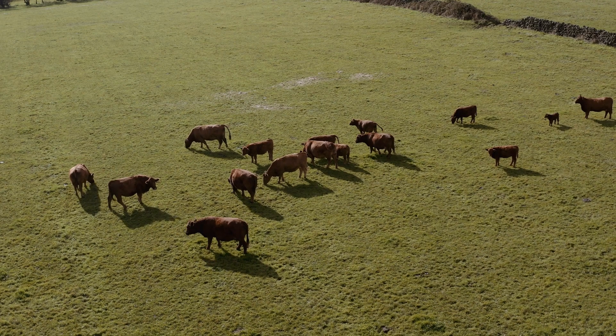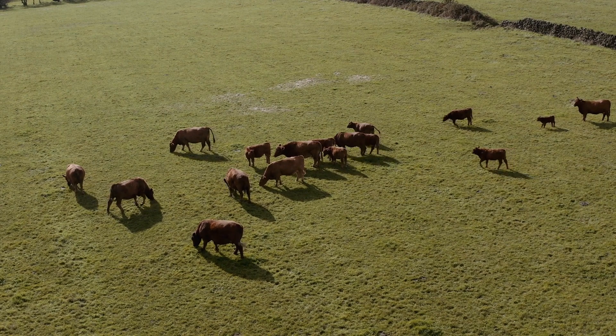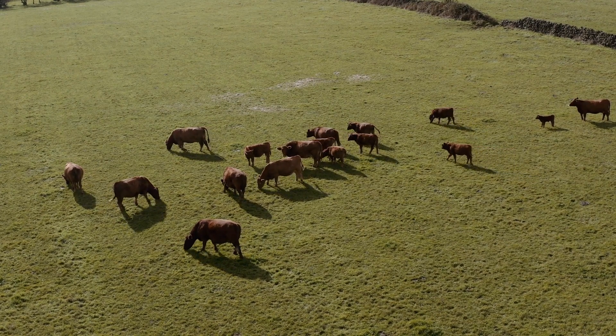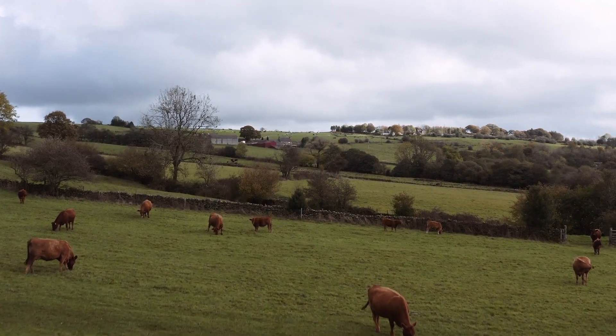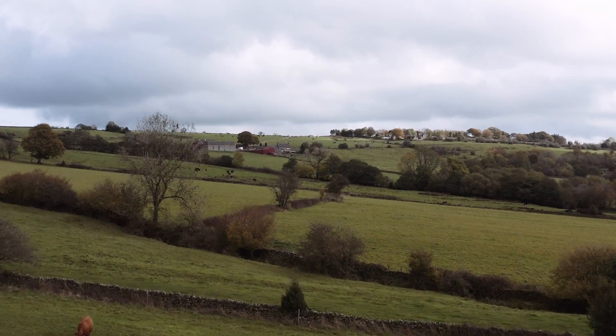The calves have grown on really well on the mums. They give a nice drop of milk and the cows themselves have actually grown on to be a bigger animal than when they came. So calving at two wasn't a problem at all. For us, this breed of cattle have been quite easy to manage.